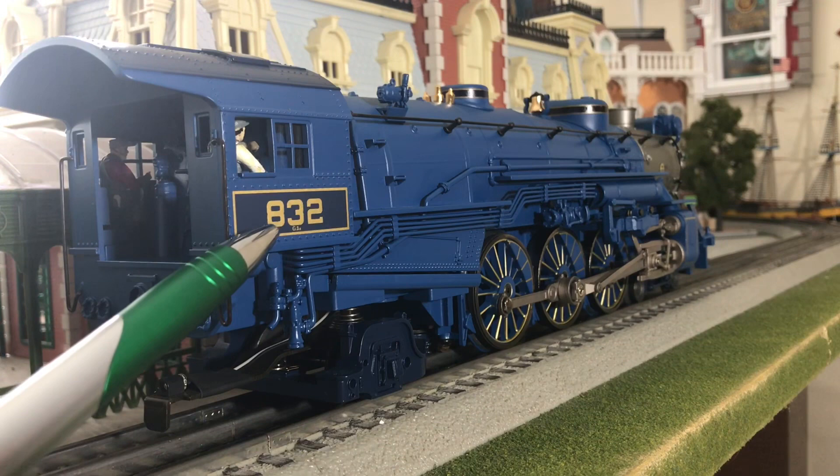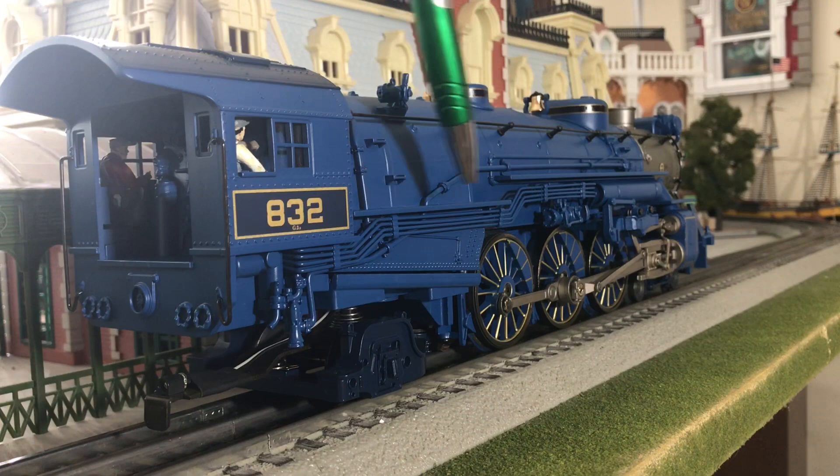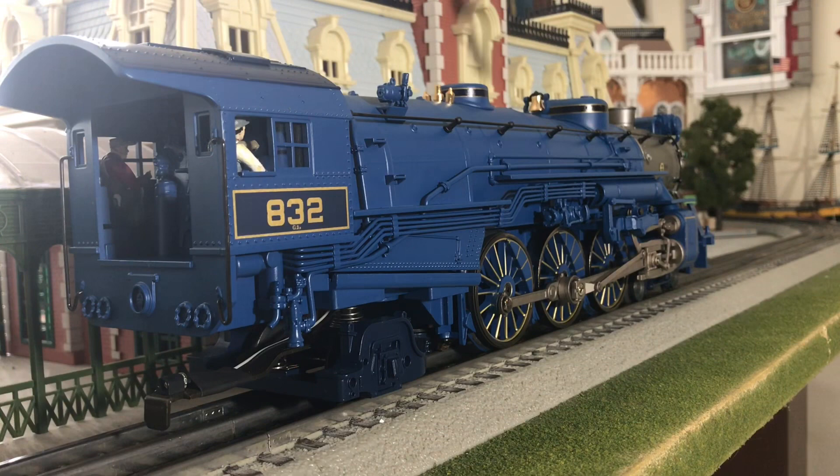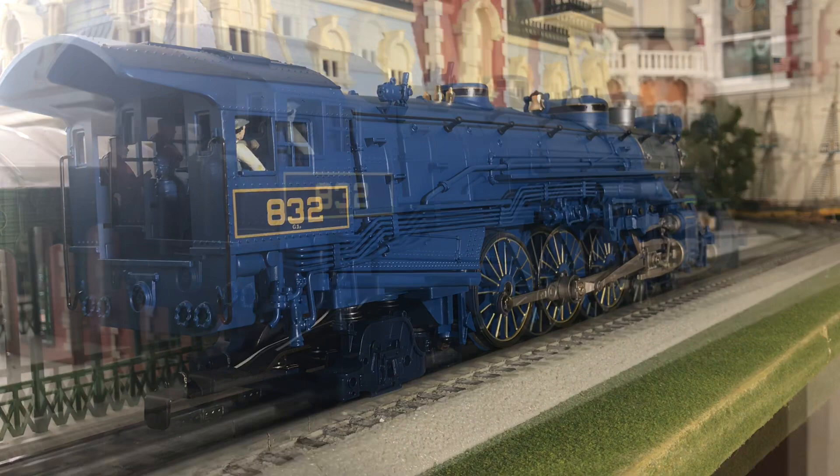Here's the engineer side. You can see the beautifully applied 832 number, as well as the locomotive class number underneath it that is legible. The engineer figures, the windows, and the cab window glass. You can see a lot more of the separately applied piping which runs the length of the locomotive, the separately applied handrails, dynamo, and the legible builder's plates. One thing I did forget to mention is that this locomotive does have the operating ashpan glow. It will actually glow red here when the locomotive is in motion. As the locomotive gets faster, the light gets brighter; as it slows down, the light gets dimmer.